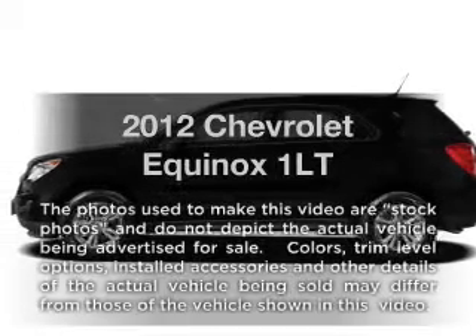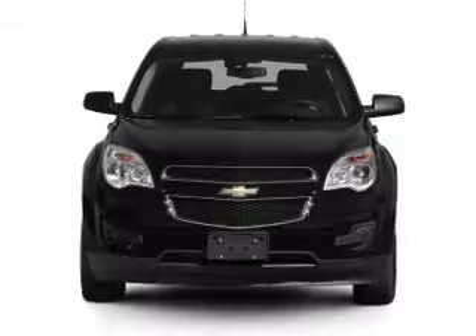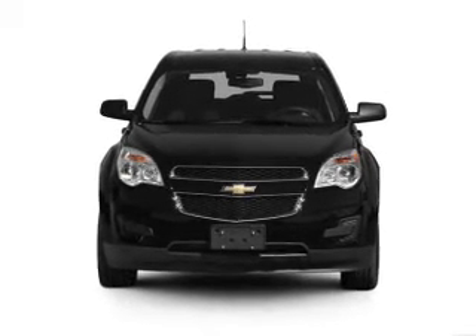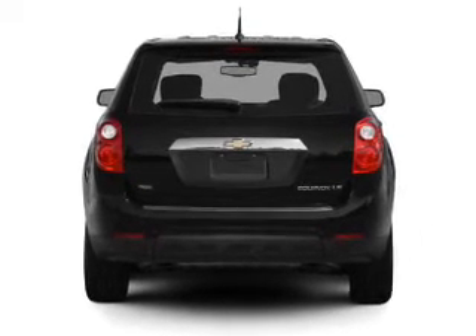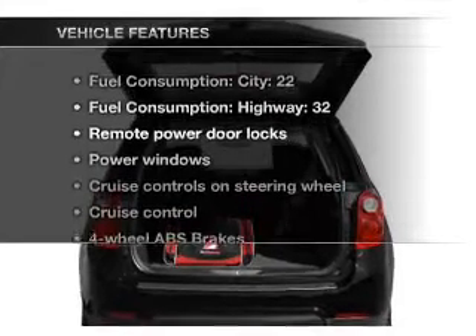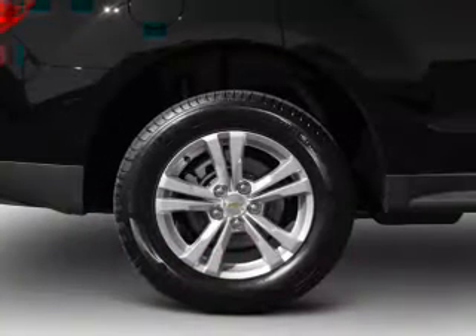Presenting the 2012 Chevrolet Equinox. If you're looking for an automobile with great attributes, look no further. With an efficient four-cylinder engine connected to a smooth-shifting six-speed automatic transmission, brake safely with the anti-lock braking system. Memory settings are just one of the extras, and with these notable features, you won't want to miss out on the opportunity to own this amazing ride.